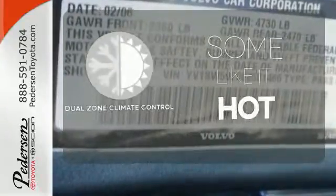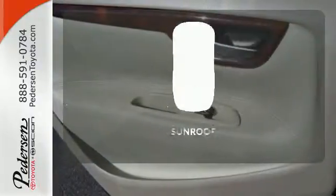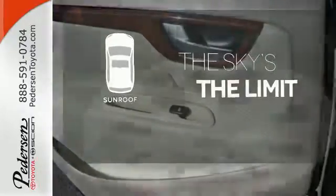Dual zone climate control lets you and your passenger pick a personal temperature. Get your daily vitamin D by opening up the sunroof.